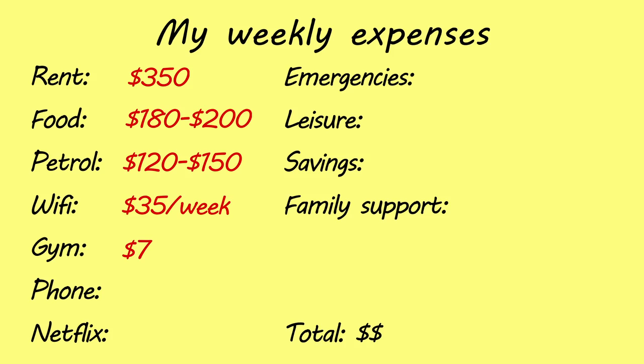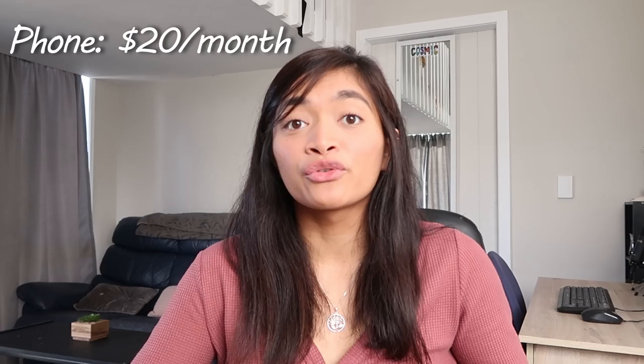I also pay gym membership — $7 per week, which as far as I'm aware is the cheapest option in New Zealand. This is through City Fitness, which is a pretty popular gym here. Other gyms could be more expensive, ranging from $15 to $20 per week depending on what you're after. Another cost is the phone. I pay $20 per month, which gives me unlimited calls, 200 texts, and 1.5 gigabytes of data. That's the same for Guido, so on average we're spending $40 per month for our phone bills.